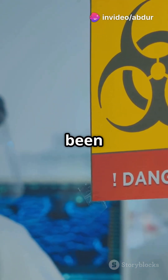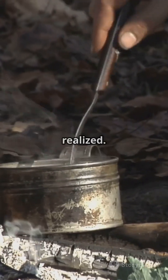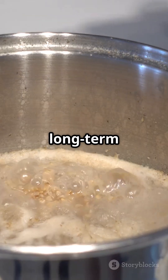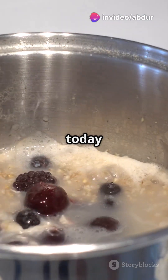Boiling water has been an age-old tradition. Now science shows it might have been protecting people in more ways than we ever realized. According to the researchers, drinking boiled water is a viable long-term strategy for reducing global exposure to nano and microplastics.